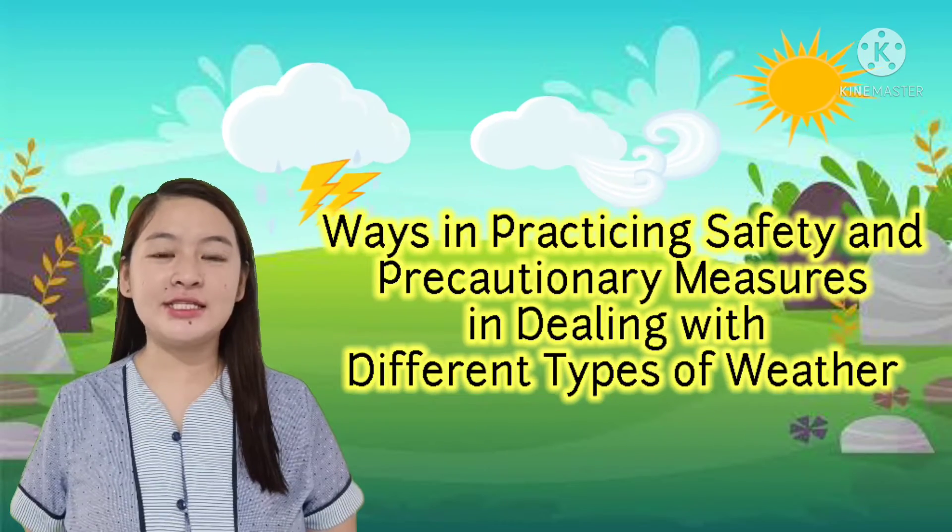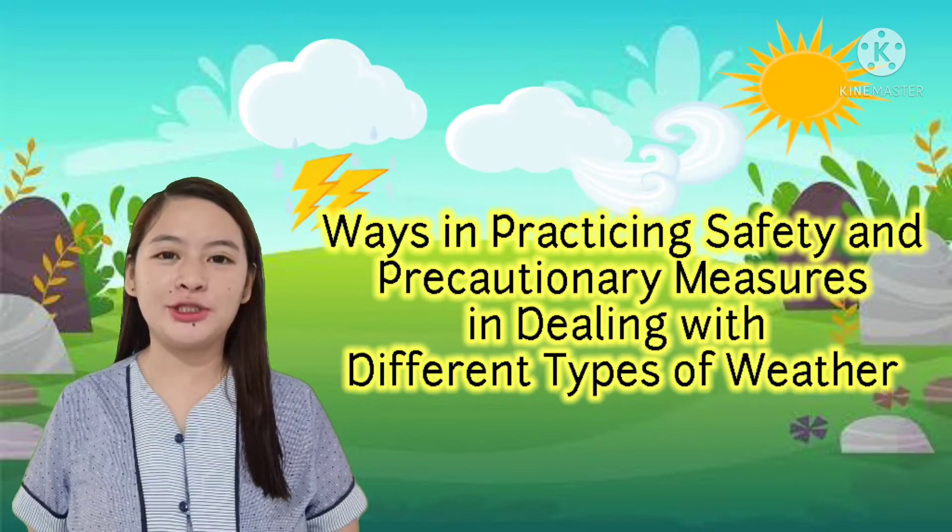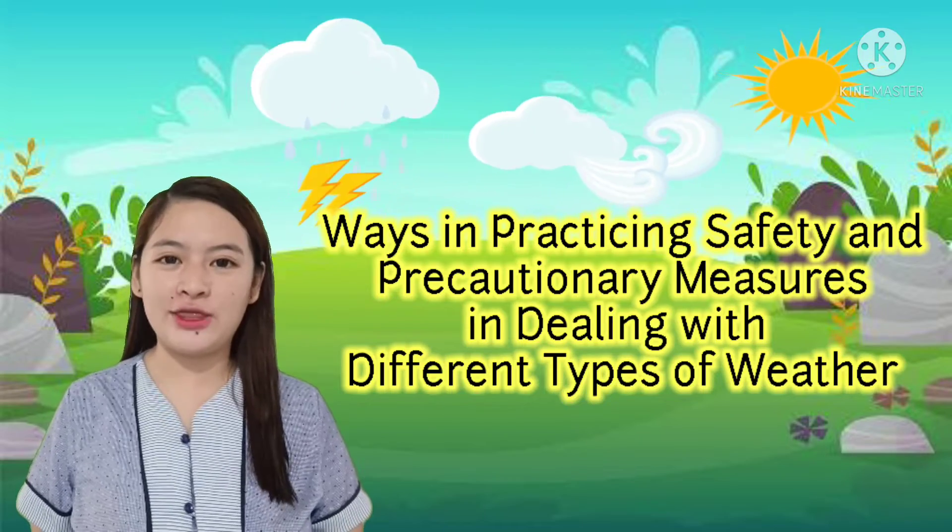Today, we will talk about ways in practicing safety and precautionary measures dealing with different types of weather.